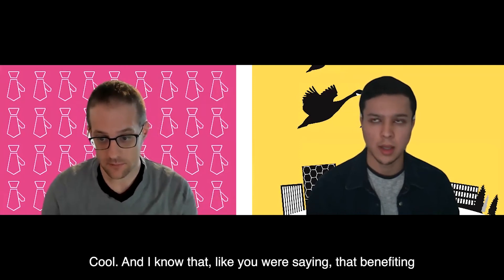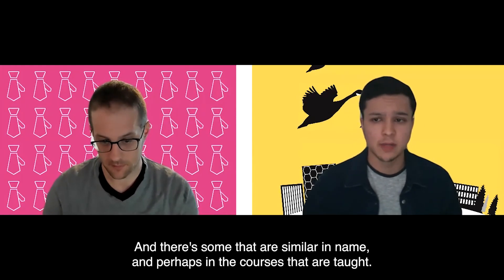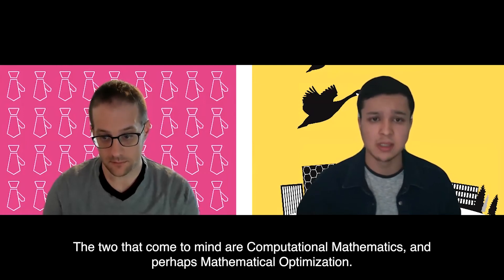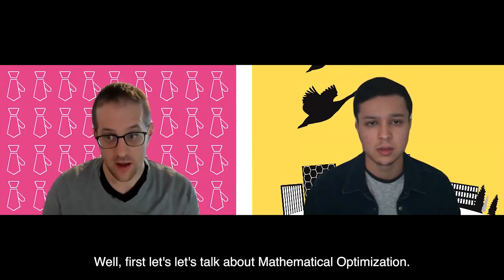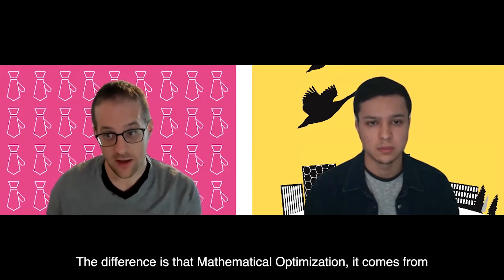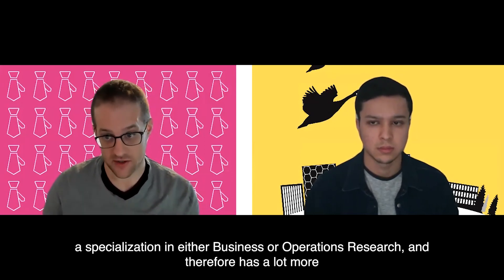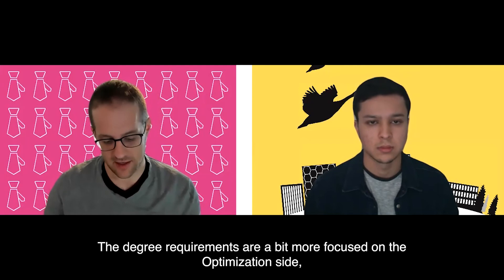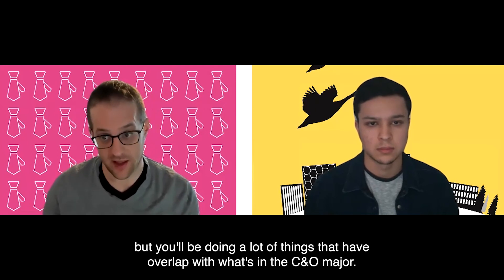There are programs with similar names and courses — computational mathematics and mathematical optimization. How does the CO program at Waterloo differ from those two? Mathematical optimization is also offered by the CO department and is very similar to the CO major, but it comes with a specialization in either business or operations research, with a stronger focus on the applied side and more optimization courses. Computational mathematics is a better choice for people interested in the statistics and applied math departments as well as CO, rather than wanting to focus solely on CO.